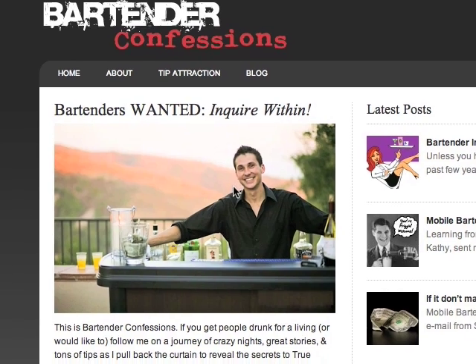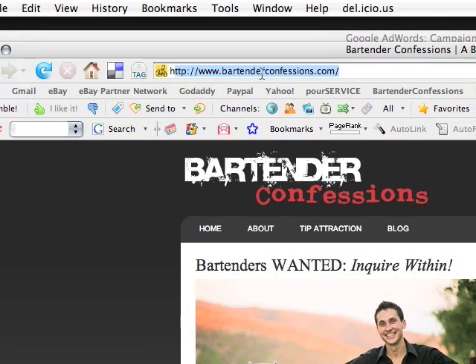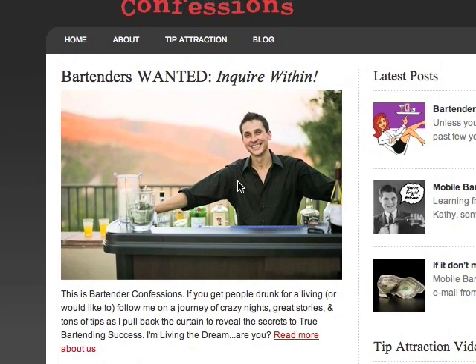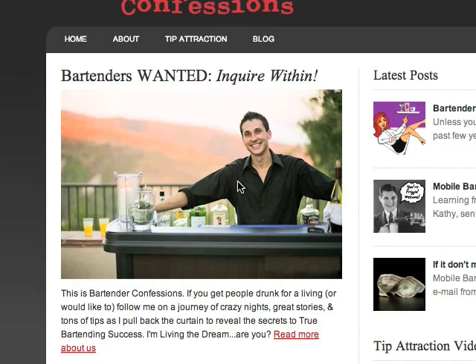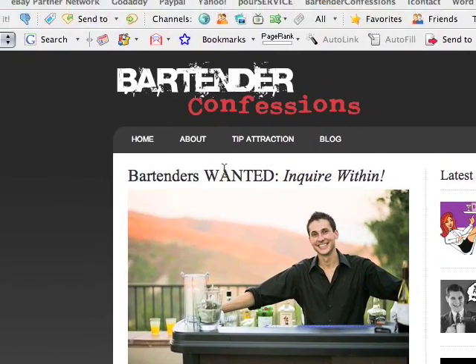Right now you're on my blog, which is www.bartenderconfessions.com. This is the homepage right here, and I want to show you just what's going to happen. Once you make your purchase, besides all the cool other bonuses and the tip attraction book itself — which is over 100 pages of material — you're also going to get a unique password that will give you access to this membership area.